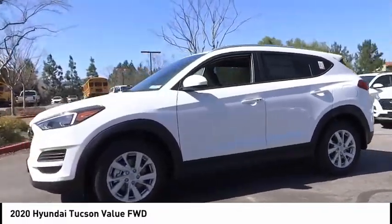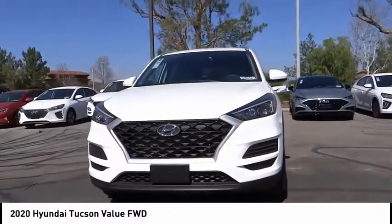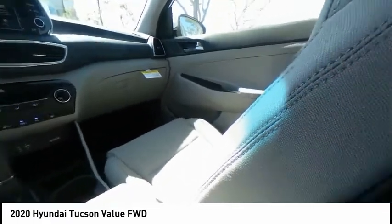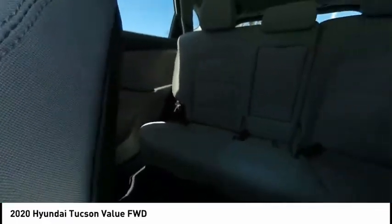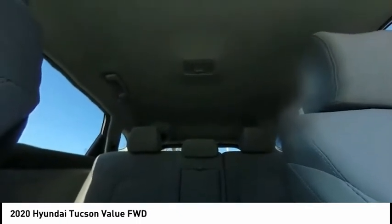This vehicle has less than 100 miles. Here are some of this vehicle's great options: electronic stability control, alloy wheels, brake assist, traction control, remote keyless entry, four-wheel disc brakes, speed control, rear window defroster, rear window wiper.